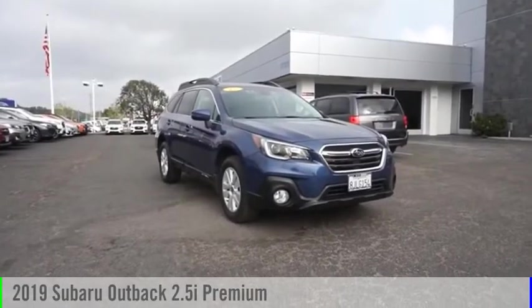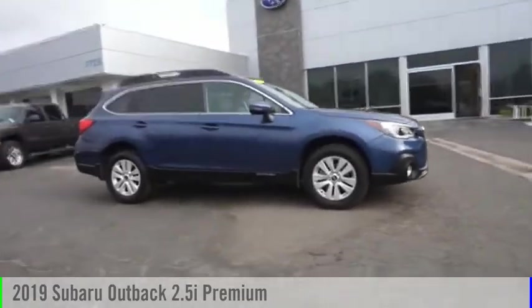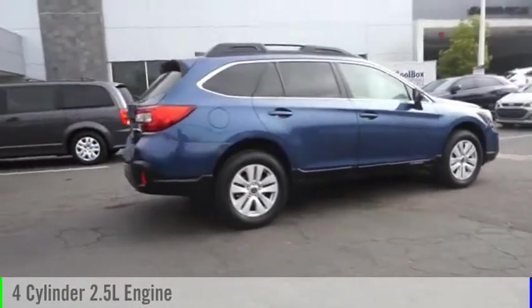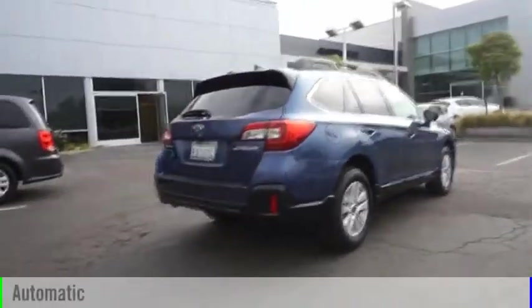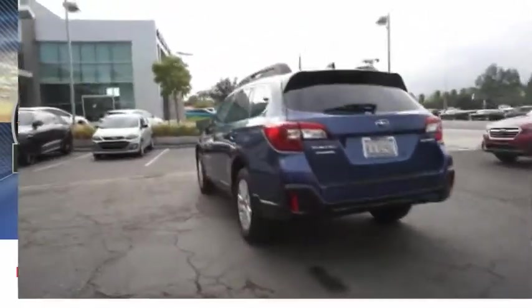Make a great choice today with the 2019 Outback. This vehicle is powered by all-wheel drive, four-cylinder, 2.5-liter engine, and comes with an automatic transmission. This vehicle has less than 40,000 miles.